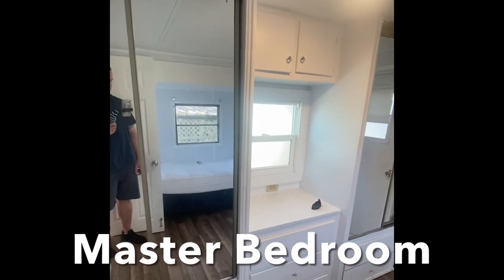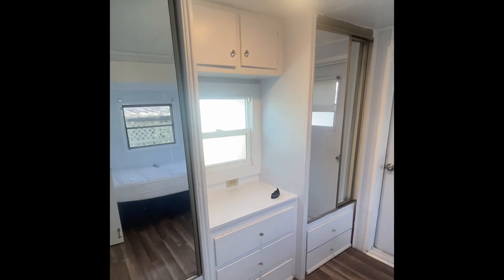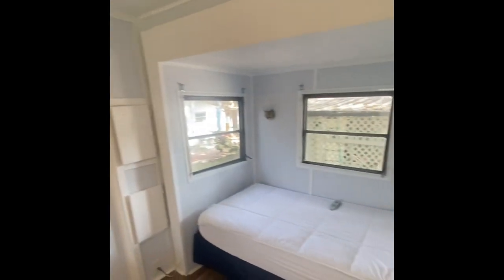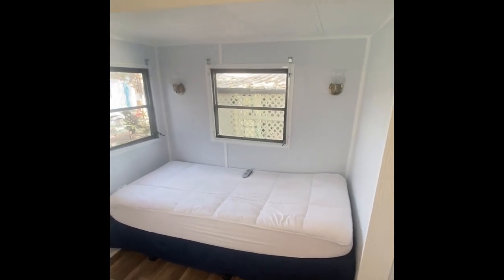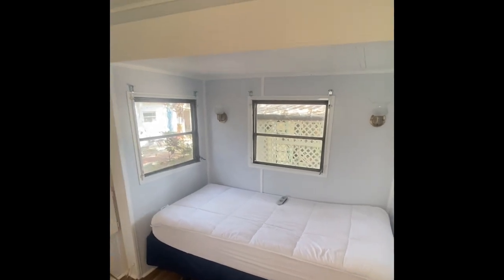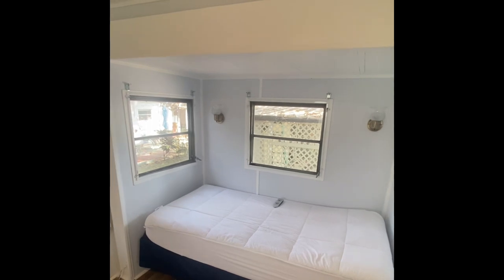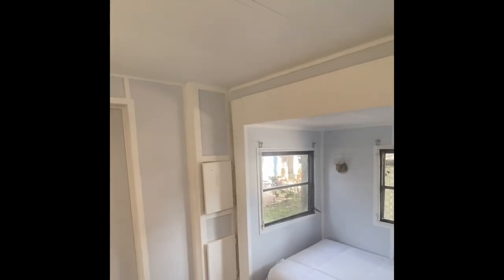The bedroom in the back has tons of storage. You have the two built-ins on either side, the built-in in the middle, and then the one up top. It's currently set up with a single bed, but you could easily fit a double or a queen in here without a whole lot of trouble. These park models are custom-built for singles, but you could definitely build it out without any problem.